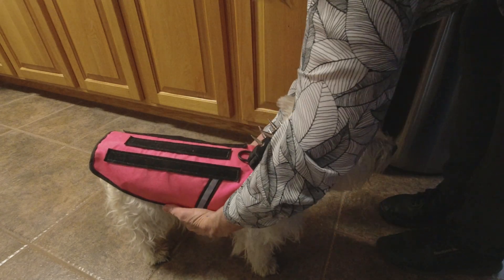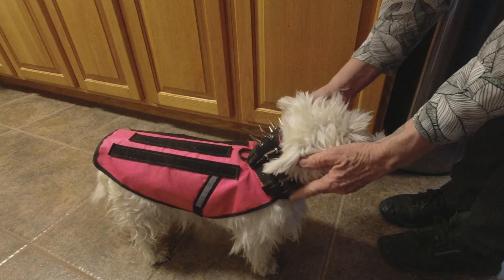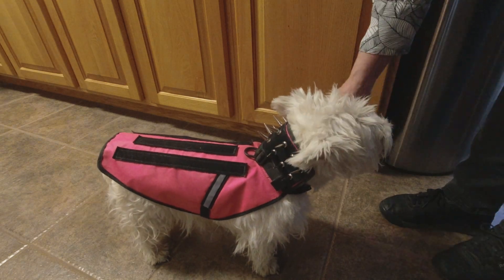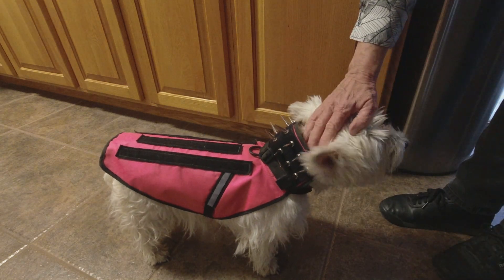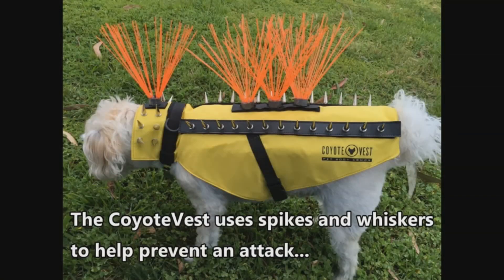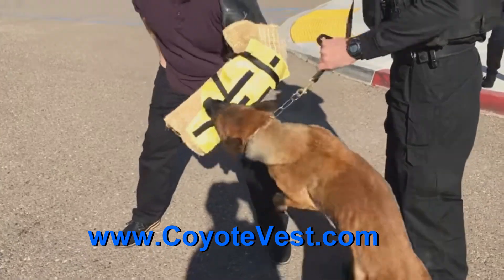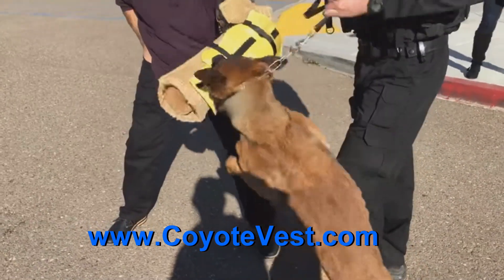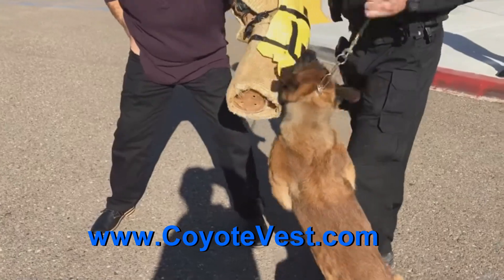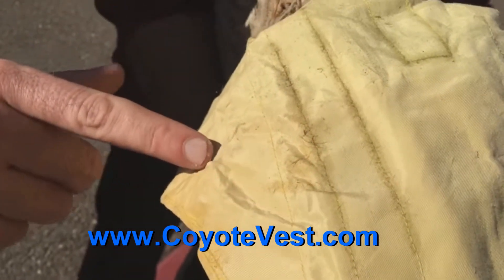This is a coyote vest — body armor made of sturdy Kevlar material. I got one of these for Isla. You fit it over the dog's back and neck area. On the outside you can put spikes on for added protection, which makes it harder for predators to grab onto your pet. Here's a video demonstrating how tough this material is — a dog tries to bite through it and after several minutes the fabric isn't torn.